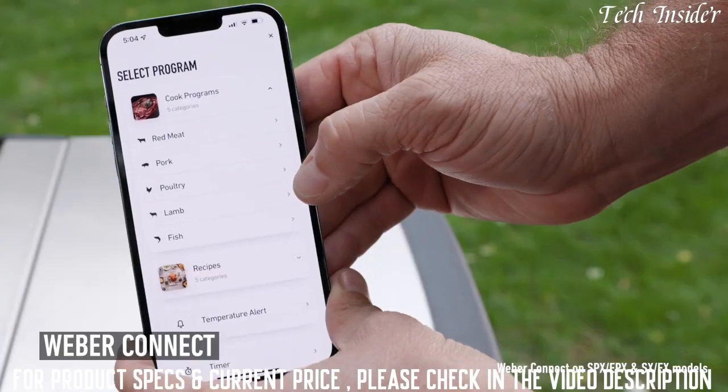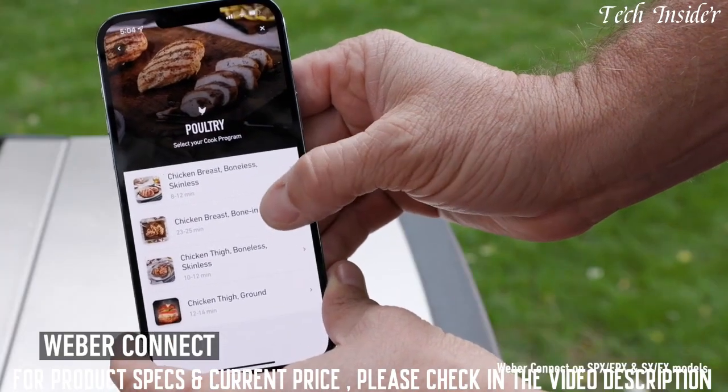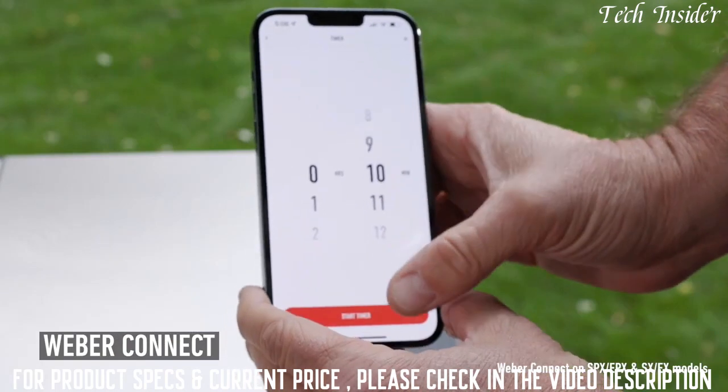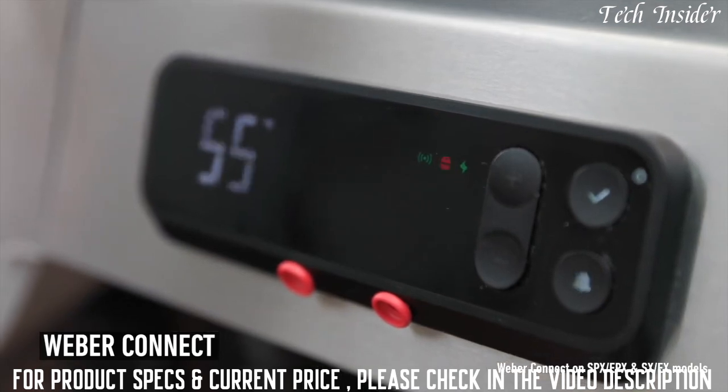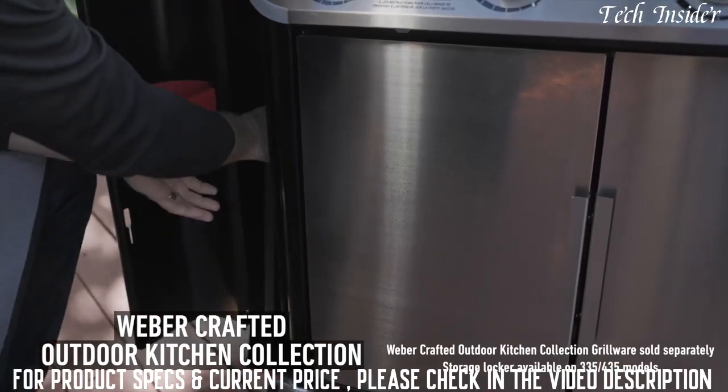The Weber Connect app features recipes and cook programs, but that's just the beginning. With Weber Connect, you set temperature alerts, timers, and it can alert you when you run low on fuel. We also have the Weber Crafted Outdoor Kitchen Collection.